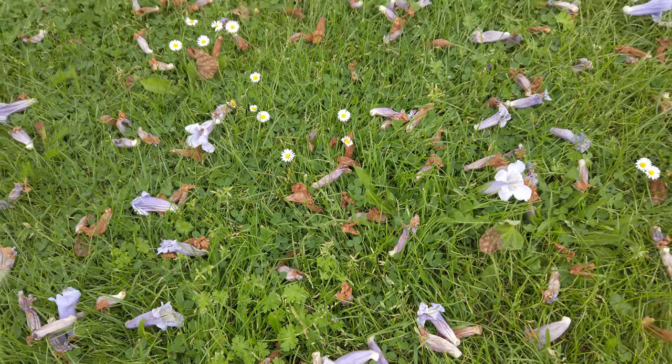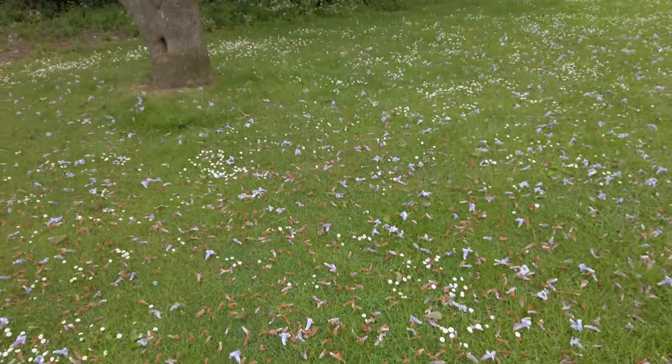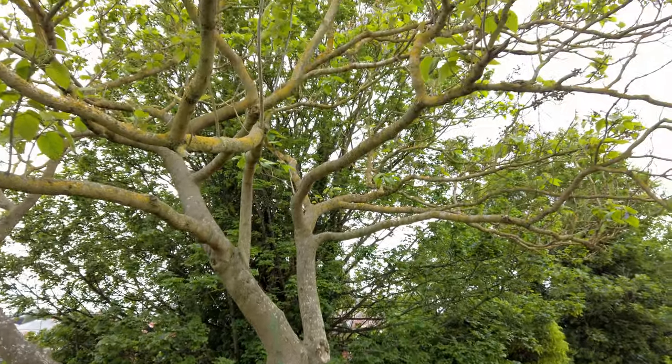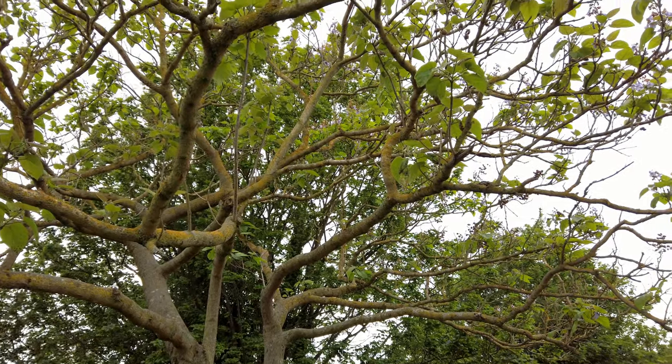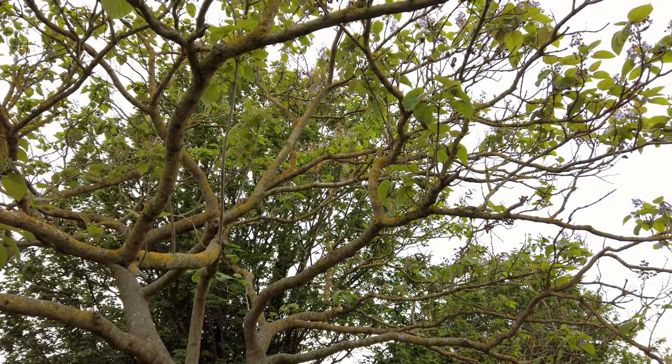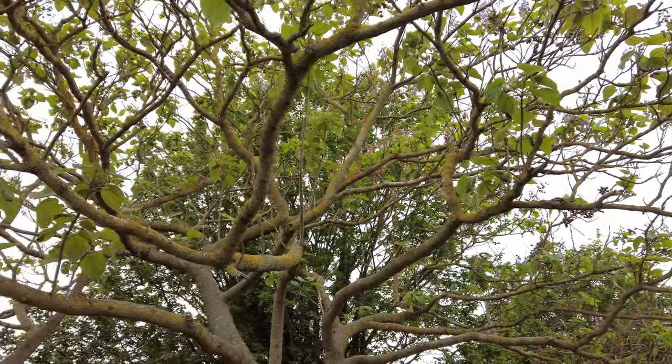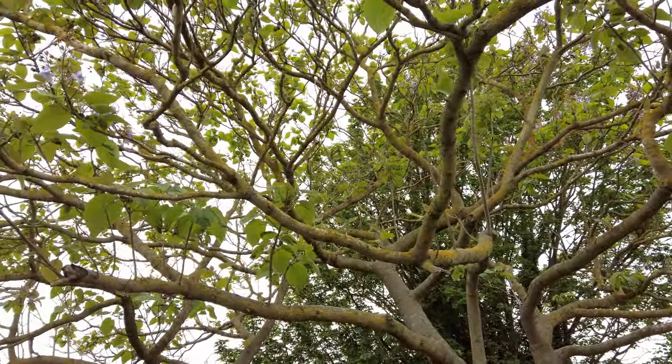These are the flowers of a Kirri tree that we've just discovered in Fort Royal Park in Worcester. They're unusual things, Kirri trees. I think, to the best of my memory, the Latin name is Paulownia tomentosa — you can go and Google that.